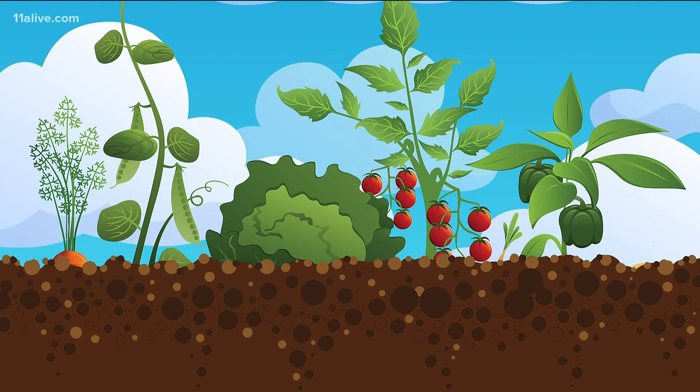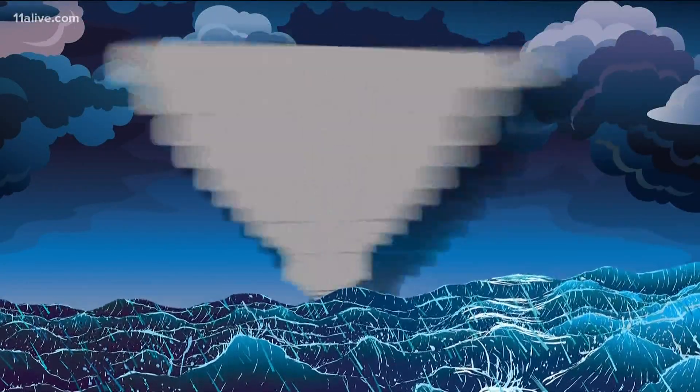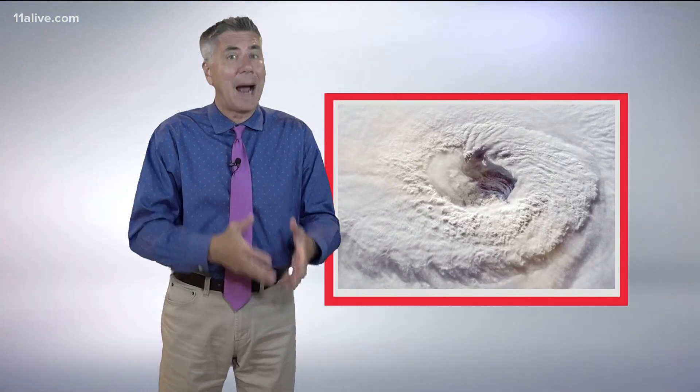The right seeds planted in the right place can produce a lush garden. When it comes to hurricanes, thunderstorms are the seeds, and often the right place is off the coast of Africa. 11 Alive viewer Sondra Wilson reached out wondering why so many of the storms that impact our weather begin off of Africa's west coast.